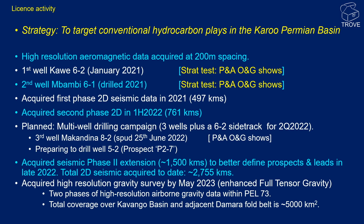Recon Africa's stated strategy was to target conventional hydrocarbon plays in the Karoo Permian Basin, although this has shifted to include a Paleozoic fold-belt play. Based on high-resolution aeromagnetic data, they drilled two wells in 2021, Kaua 6-2 and Mbambi 6-1, which they defined as stratigraphic tests. Unfortunately, both wells appear to be dry holes. Two phases of seismic were then acquired in 2021 and 2022, totaling about 1,250 kilometres, used to map out further leads and prospects. A multi-well drilling campaign was planned for 2022, which to date has resulted in the Macandina 8-2 well. This was presented as an 800 million barrel prospect, but this also appears to be a dry hole.